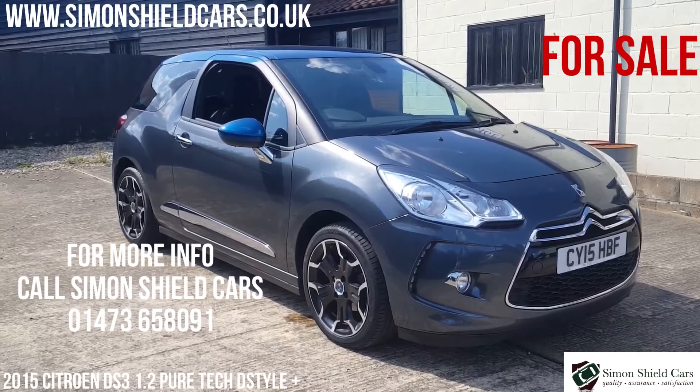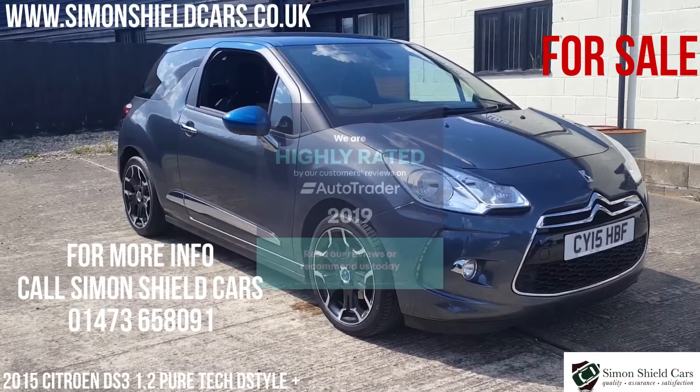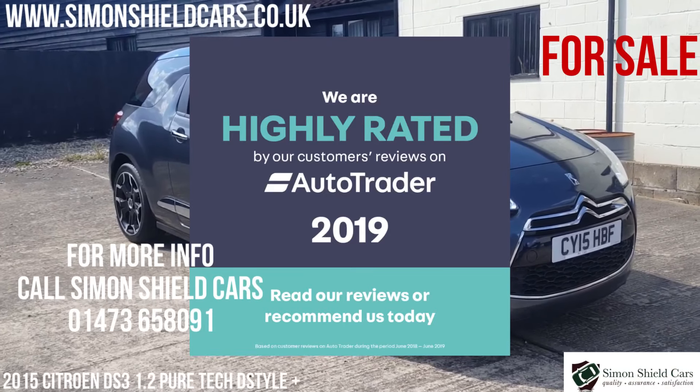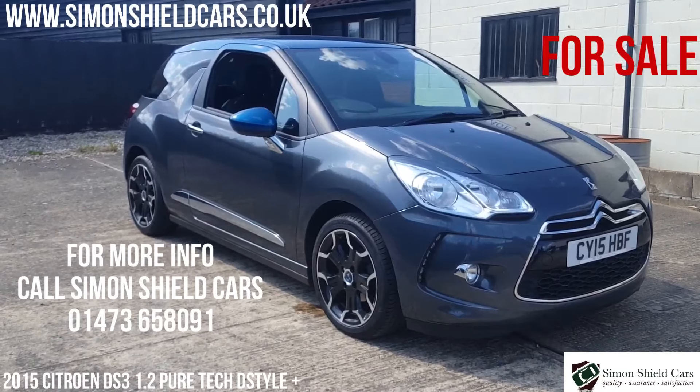For any more information, please give us a call. It's Simon Shield Cars — 01473 658 091. Or alternatively hop on the website for all the photographs and all the information, and that is simonshieldcars.co.uk.